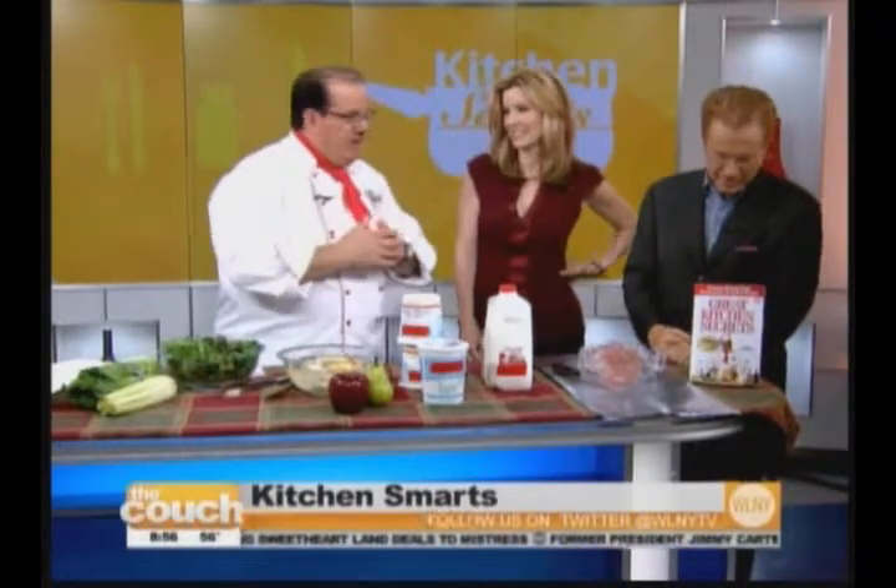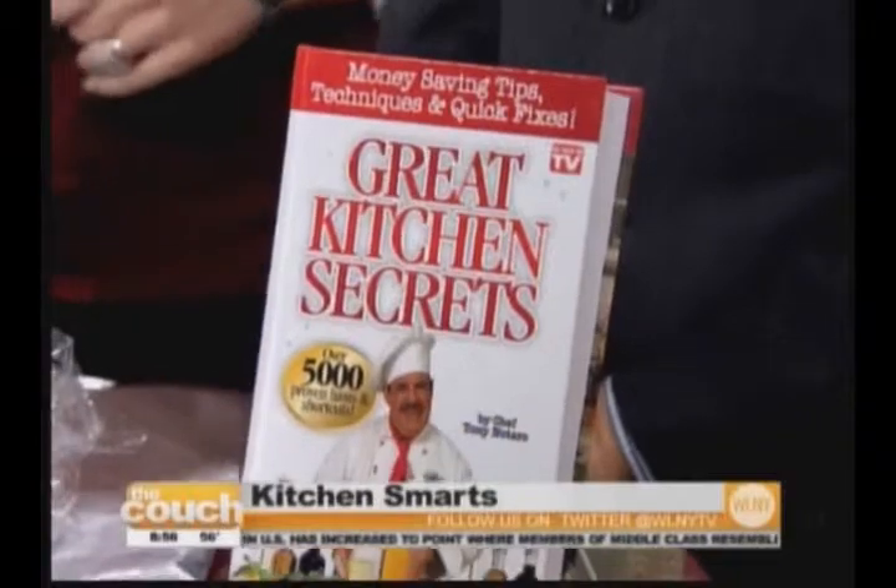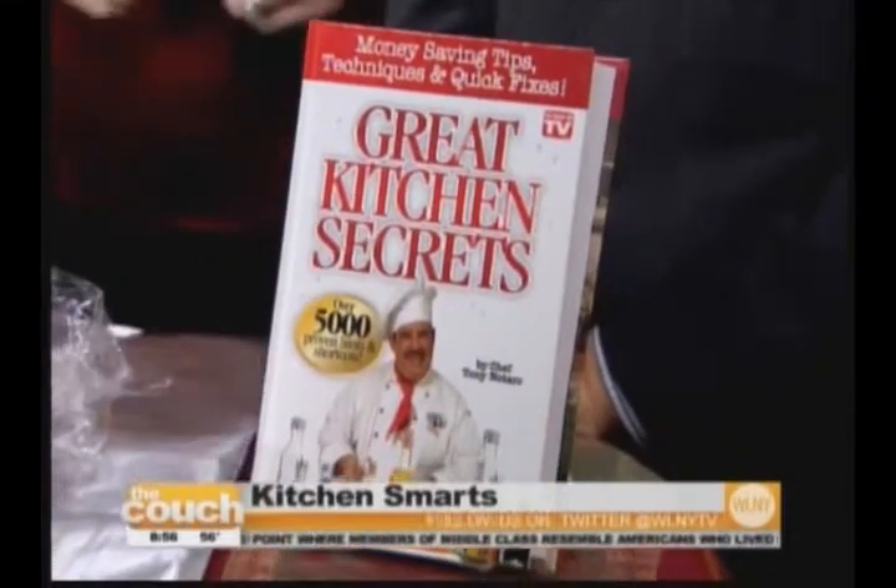The book Great Kitchen Secrets has tips from A to Z. Even if you've never cooked a day in your life, whether you're looking up apple, egg, zucchini, radishes, how to fry, why things happen when frying or broasting, how to sear something — every secret I've learned is in that book.